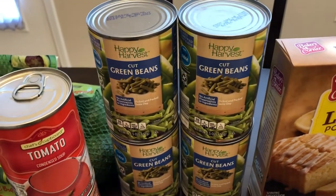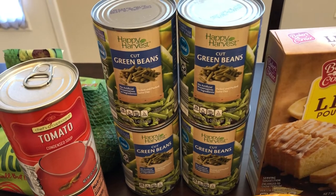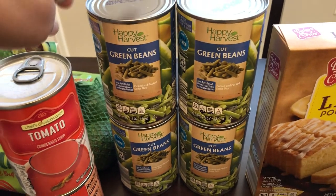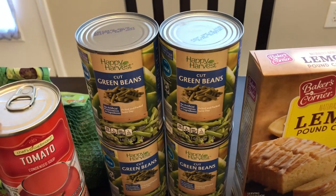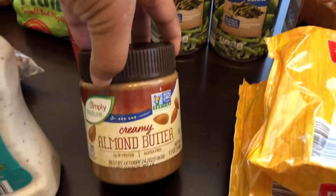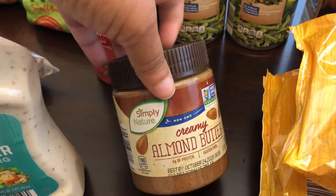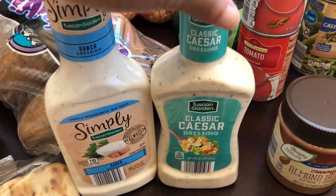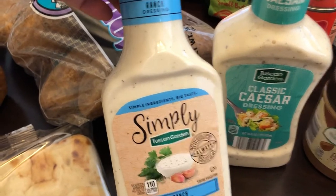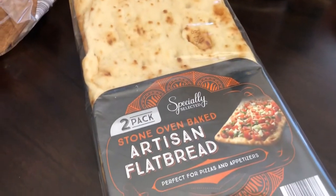I grabbed four cans of green beans. Aldi does have a limit on canned items — you can only get four per type, so four green beans, four corn, four of whatever. I got two cans of tomato soup for some recipes. I also grabbed almond butter — I didn't know Aldi sold it. It was almost $5 for 12 ounces. For salad dressing I got classic Caesar and also a new Simply line with simple ingredients.